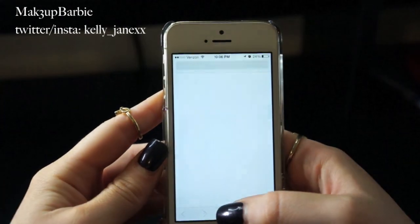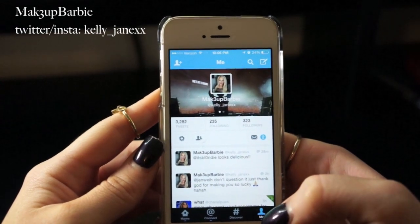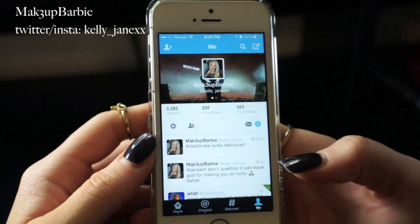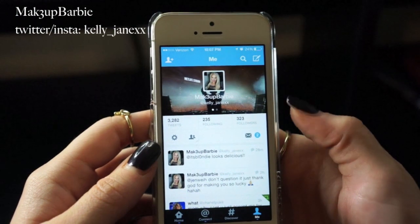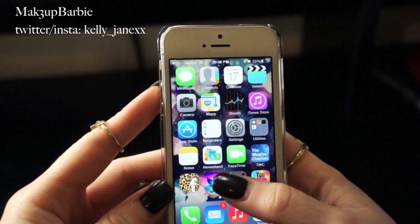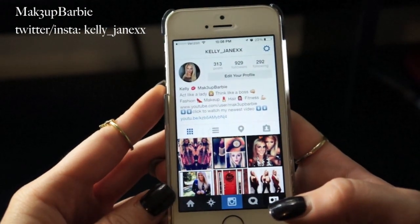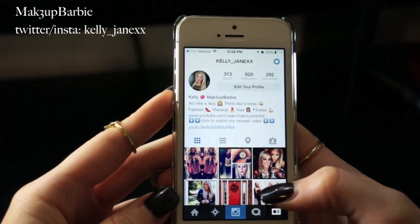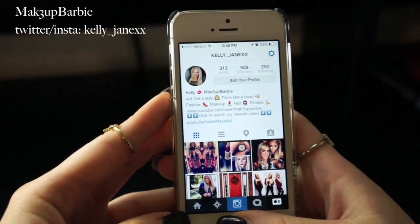Next is Twitter, which I use all the time. If you don't follow me, you should — it's @kelly_underscore_jane_xx. I'm most frequently updating on Twitter and Instagram, tweeting little things throughout the day, so if you want to keep up with me that would be great. Next is Instagram — I'm on it all the time, same handle: kelly_underscore_jane_xx. I try to post on Instagram every day, whether it's my outfit, some makeup I'm loving, or something like that. I absolutely love Instagram and I'm always on it.